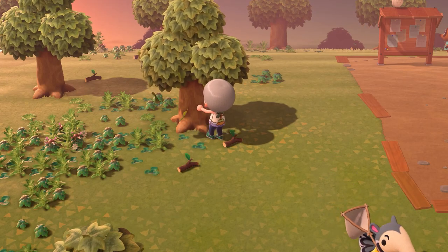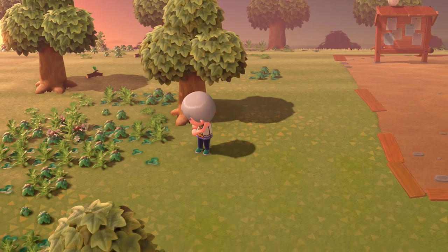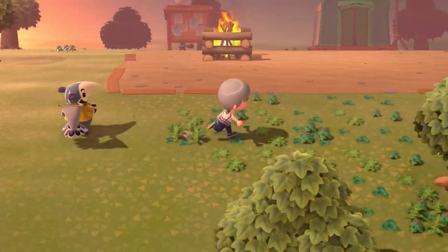Hello everyone, this is a quick video showing you how you can access the Nook Inc. Silk Rug, a DLC item in Animal Crossing New Horizons.